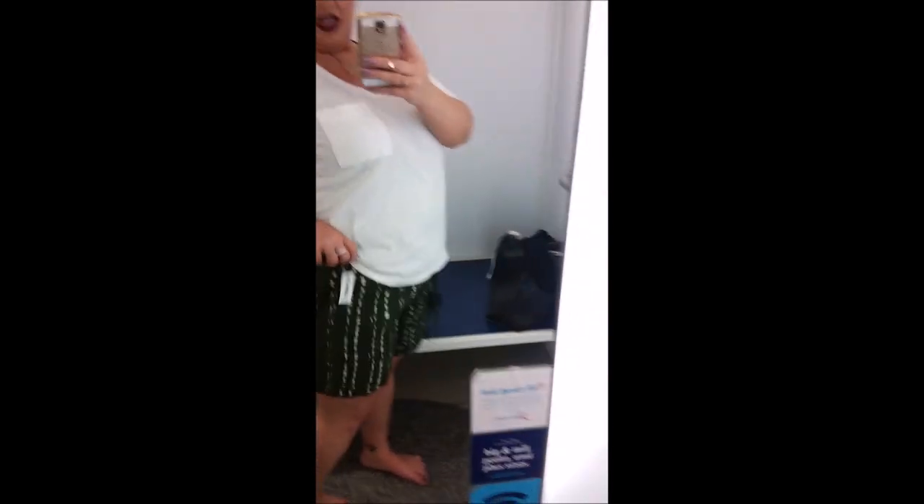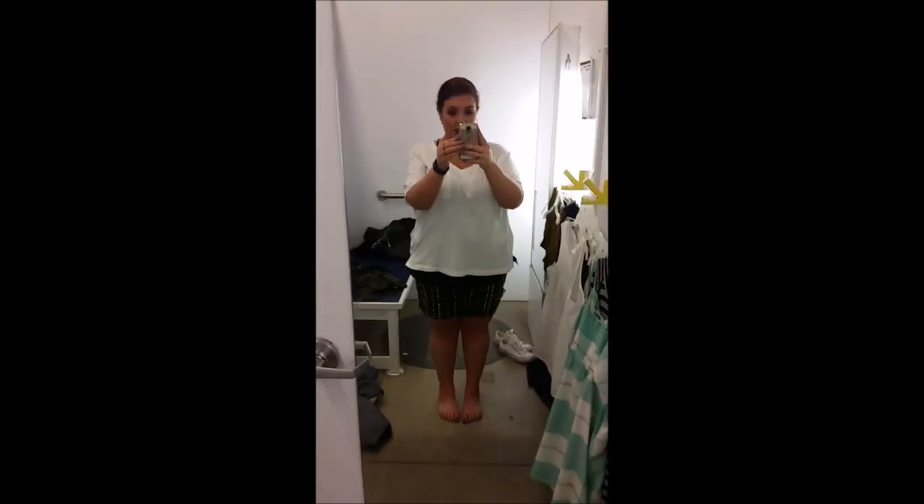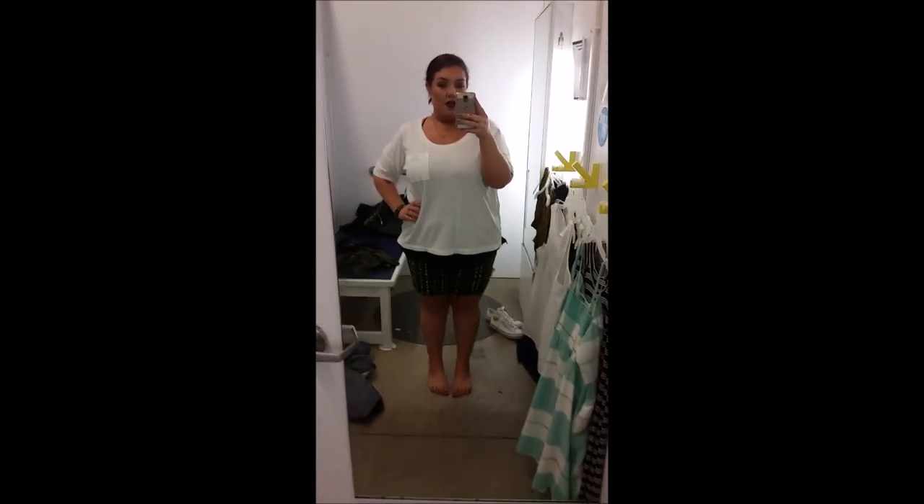I never wear shorts — I just feel frumpy. But these are a pair of extra extra large linen shorts. I don't know if I could go down a size. They're a little loose but they have a drawstring. I just feel frumpy in them. I wish the coloring was better, but they're like a navy green tie-dye. And then this top is just a boyfriend tee. I don't like this at all — I think I would be fidgeting with it too much. I just don't like myself in shorts. No, no.